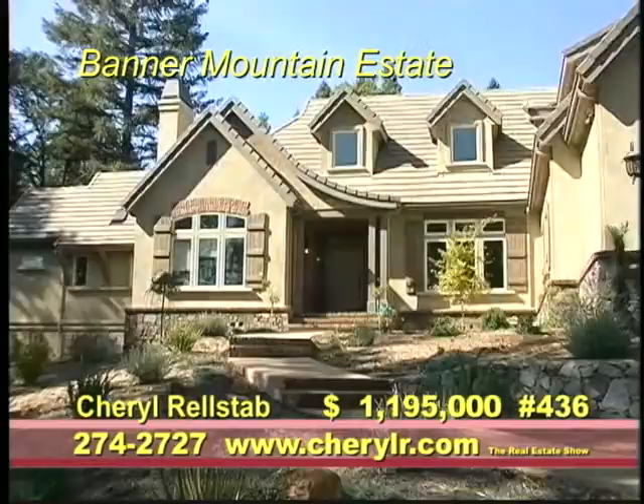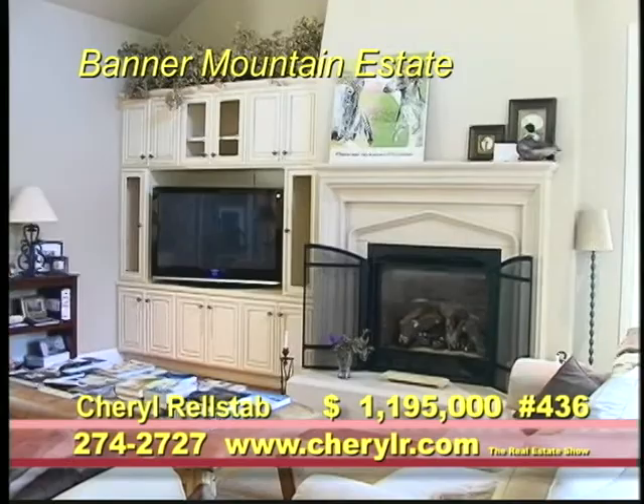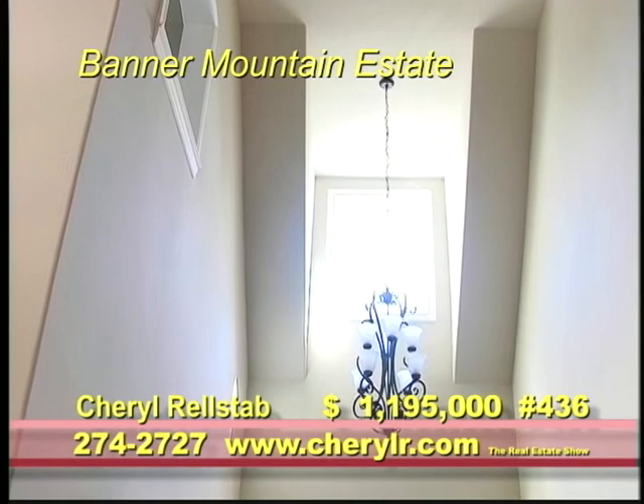This Nevada City 2-acre estate is located in beautiful Altair on Banner Mountain. The 4-bedroom, 4-bath home has a light and bright floor plan throughout the more than 4,000 square feet.